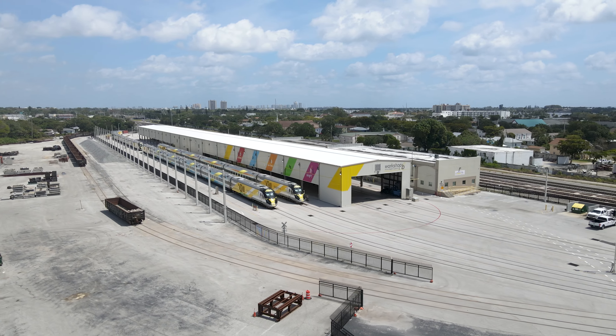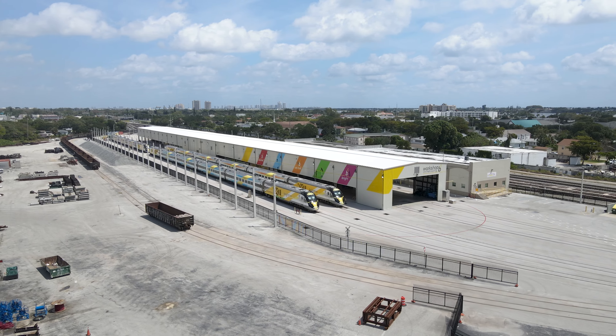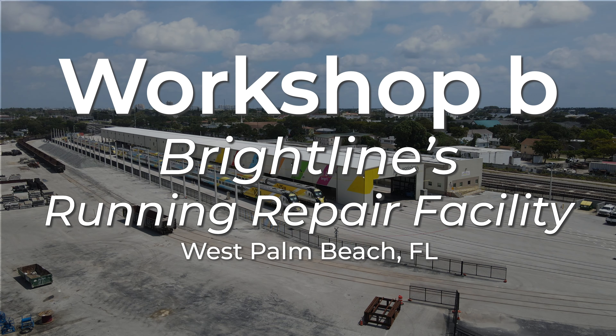In this video, I take an aerial look around Brightline's running repair facility, which is also known as Workshop B.